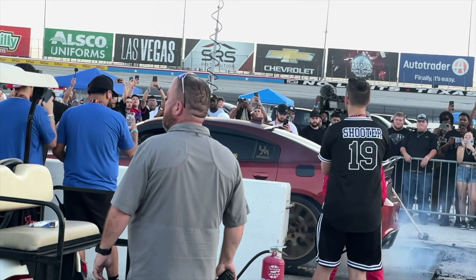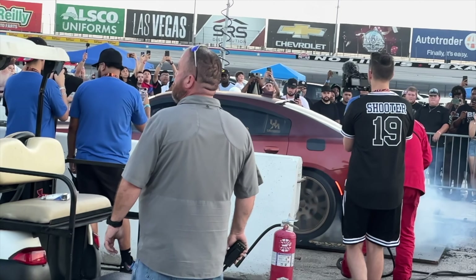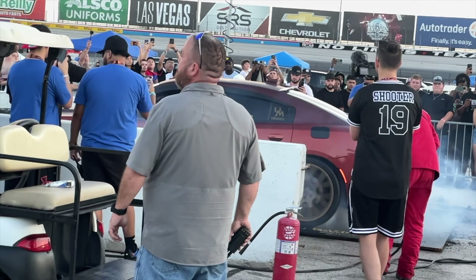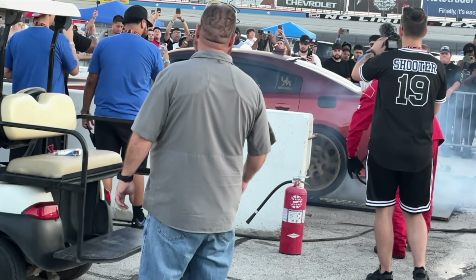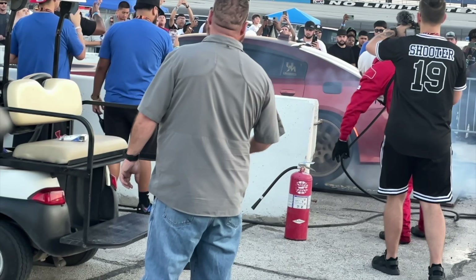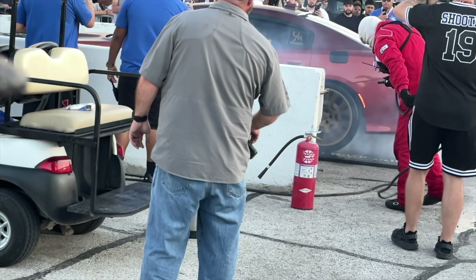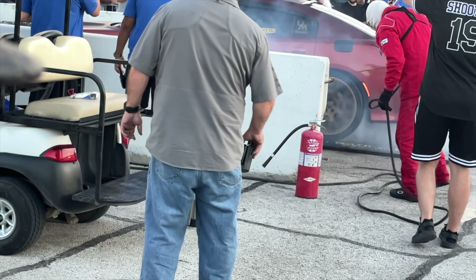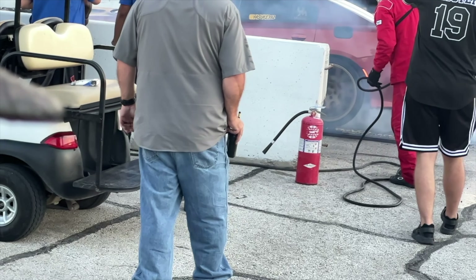Big shout out to Unchained Mopar for doing their thing and trying to get things going in the smoke show. It's just hard coming up behind the guy who had slicks — he was just the truth, bro. There's no way around it.